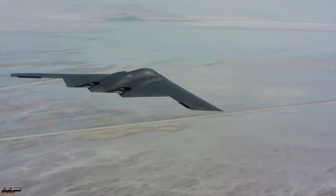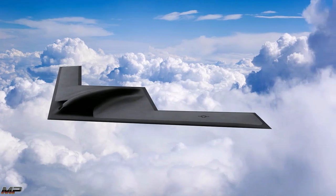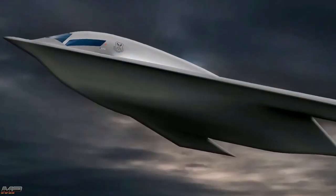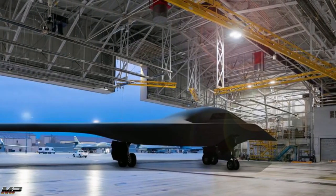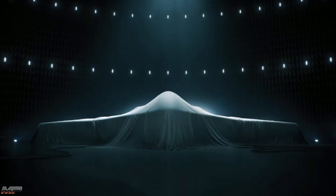Yet the future is on the horizon. The B-21 Raider, America's next step in strategic global strike capabilities, will be revealed on December 2nd later this year. The Raider is expected to enter service by 2026 and will supplement the current bomber fleet before eventually replacing them.